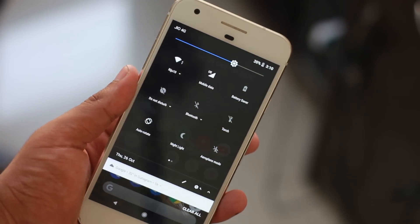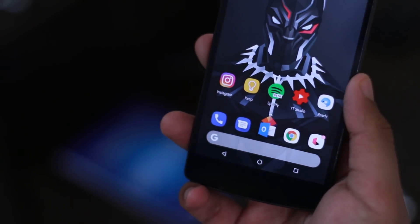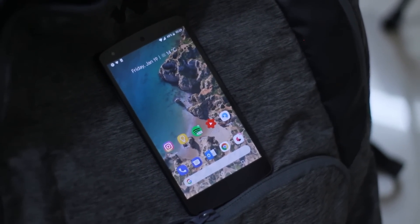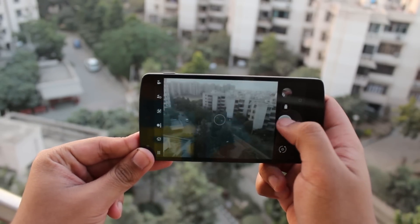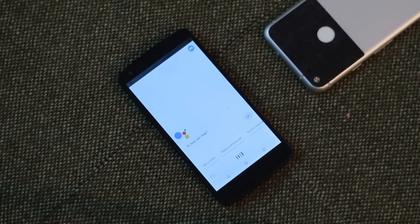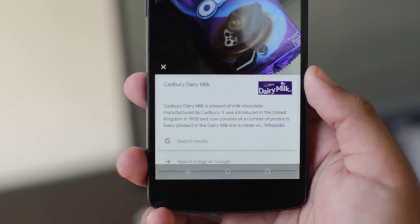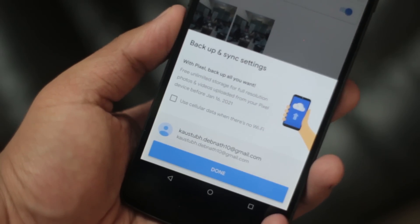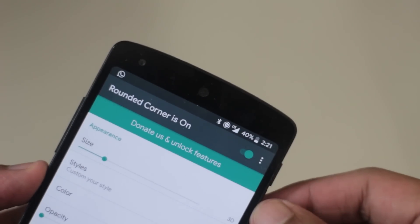Beyond the stock Android 8.1 stuff, the ROM has its own tricks — all the Pixel 2 features like the Pixel Launcher, live wallpapers, the new camera app with HDR+ (though it's a bit broken), and a system-wide Product Sans font, which is the same font used in the Google logo. You also get Google Assistant in all its glory with Google Lens in the Google Photos app, plus unlimited backup storage for all your photos.